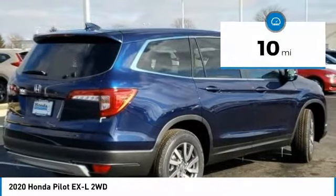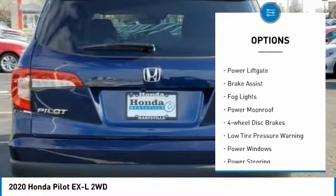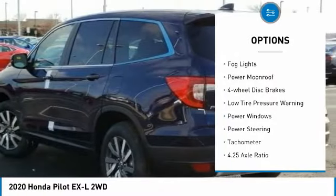This vehicle has less than 100 miles. Here are some of this vehicle's great options: electronic stability control, power lift gate, and brake assist.